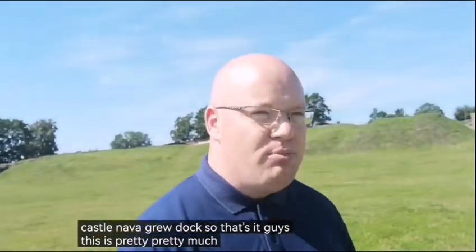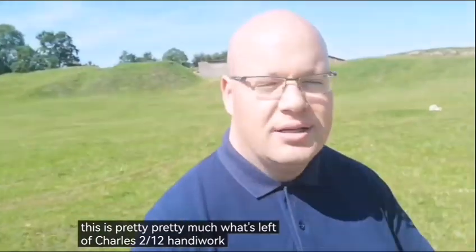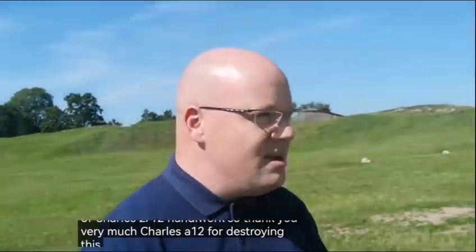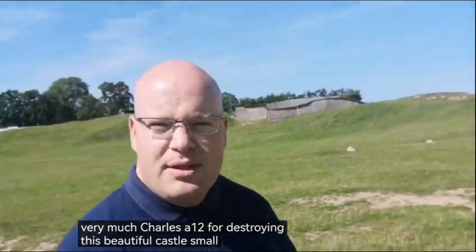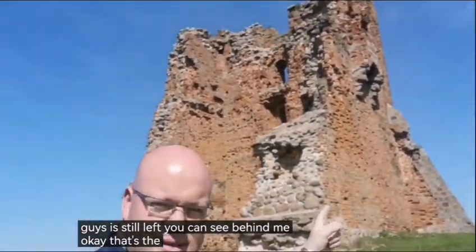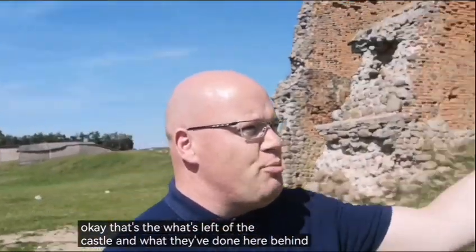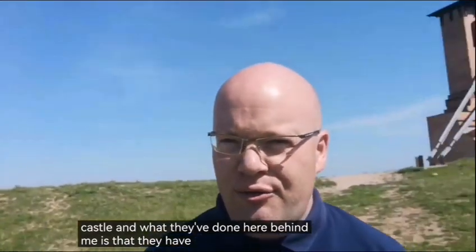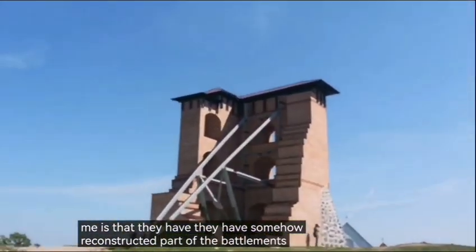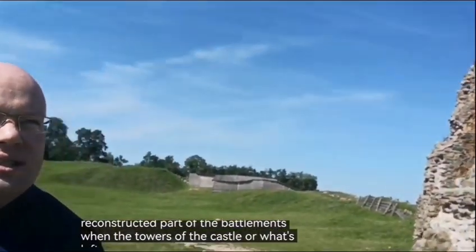So that's it, guys — this is pretty much what's left of Charles XII's handiwork. Thank you very much, Charles XII, for destroying this beautiful castle. A small bit of it is still left, as you can see behind me. What they've done here is they have somehow reconstructed part of the battlements and one of the towers of the castle.